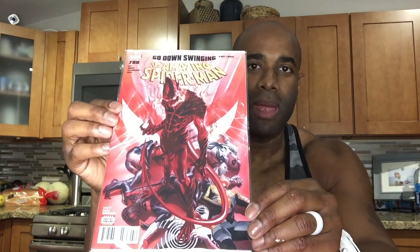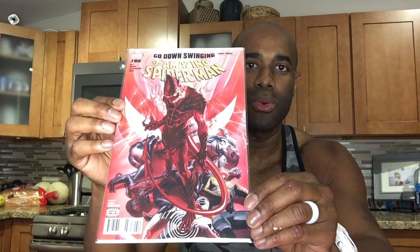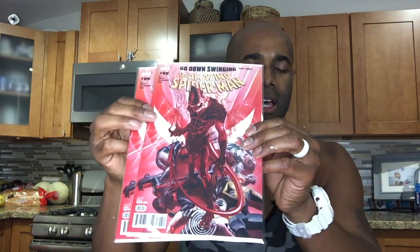The first one is Amazing Spider-Man 799. In the last video I showed you two copies of the regular cover along with some variants. I actually have two additional copies of 799. That's the cover appearance of the Red Goblin. It's also where Norman turns his grandson into a Red Goblin as well.